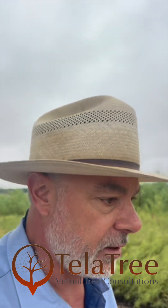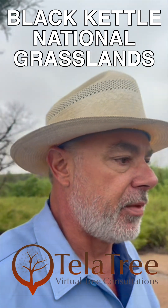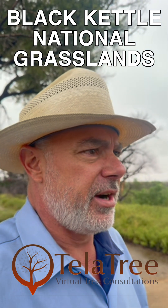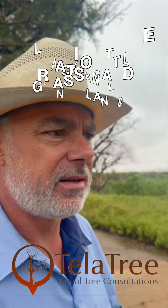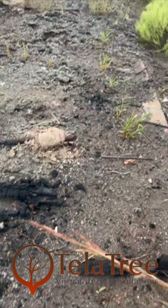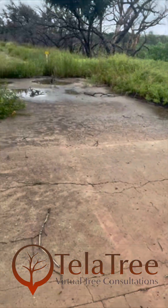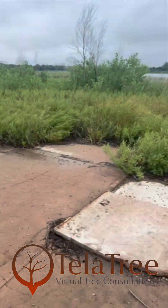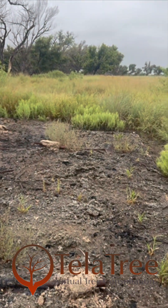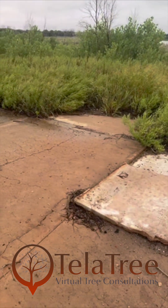So out here at the Black Kettle National Grasslands, up in the northeast section of the panhandle of Texas, year and a half after a wildfire. Here's one of the old park structures that was a covered sort of breezeway-type park structure — it's gone.